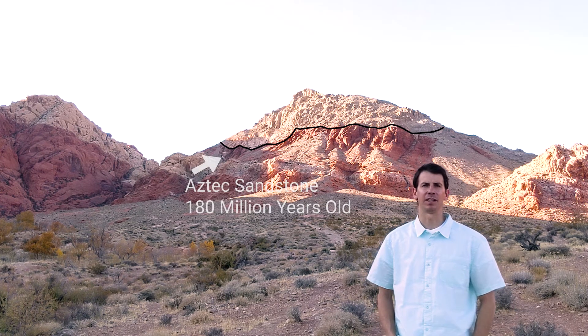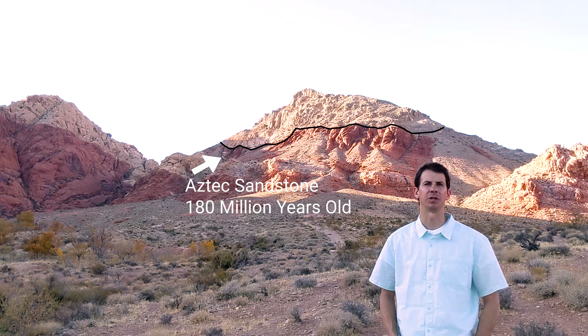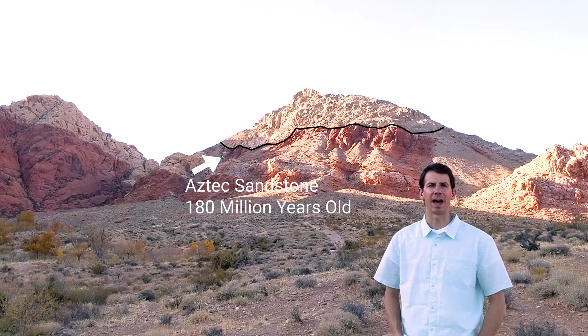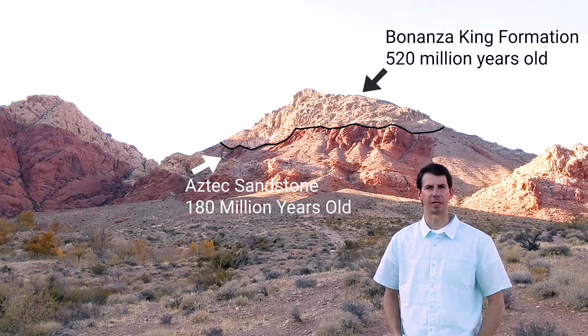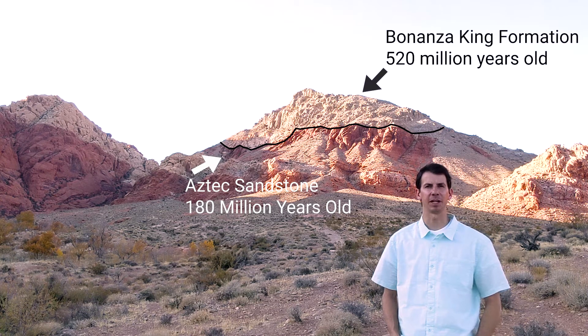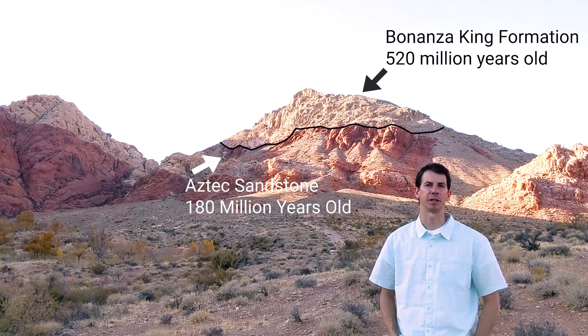The orange one — that is the Aztec Sandstone, and that was deposited in a giant sand dune desert about 180 million years ago. It's the equivalent of what's at Zion National Park, which we call the Navajo Sandstone — same thing, just a different name. The gray rock above that is called the Bonanza King Formation, and that was deposited in a shallow sea environment about 520 million years ago.